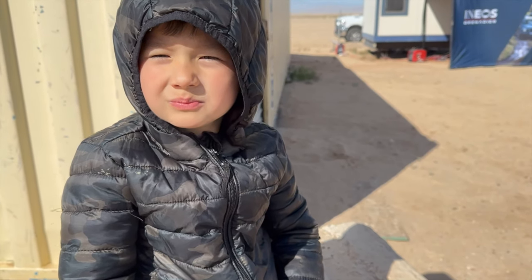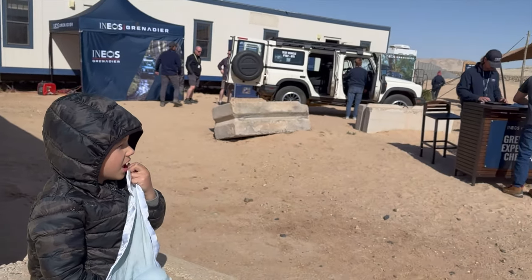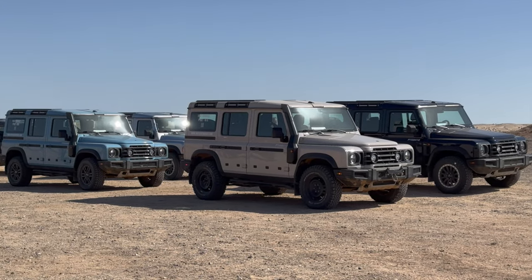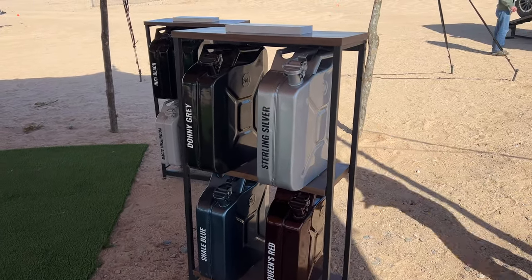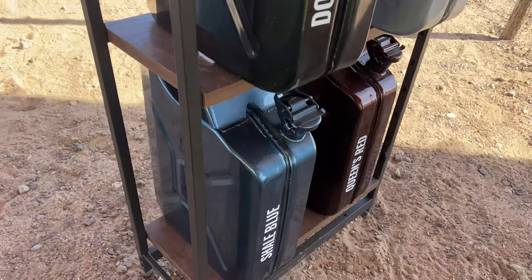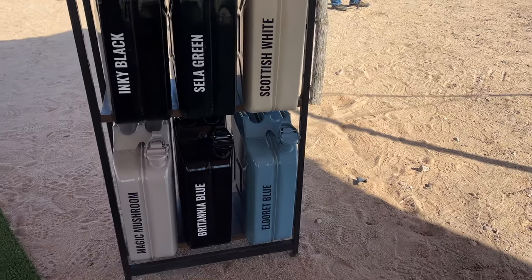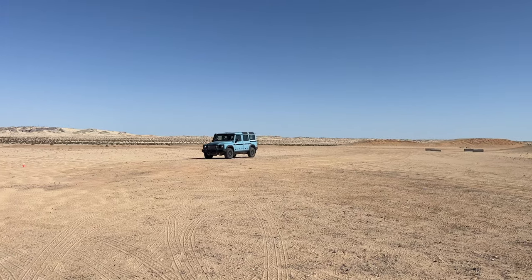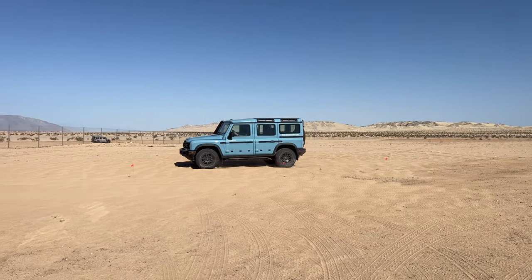Bryson, what do you think about these cars? They're pretty cool, right? What color do you like? I thought it was pretty cool that they had a bunch of jerry cans painted in the available colors. As for me, I'm stuck between the metallic shale blue and the flat magic mushroom. The boys love the baby blue they call Eldred blue, which by the way, Eldred is a place in Ethiopia, and I have no idea what it has to do with the color blue.